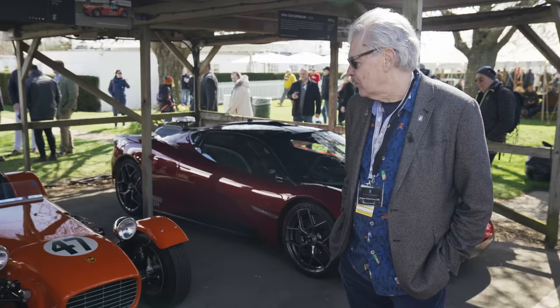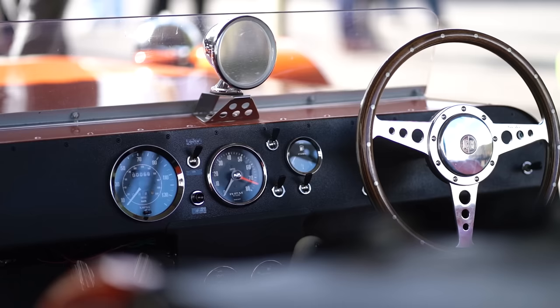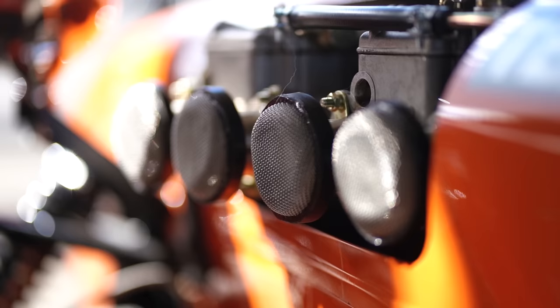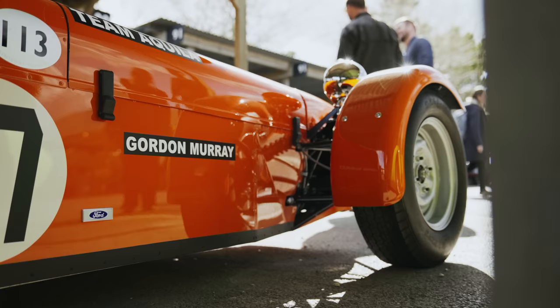From about six I wanted to be a racing driver — nothing else really, never anything else. Didn't have any money — story of my life in those days. And I had to design my own car and my own engine to go racing when I was 18. And this is the car I made in South Africa, raced for a couple of seasons.